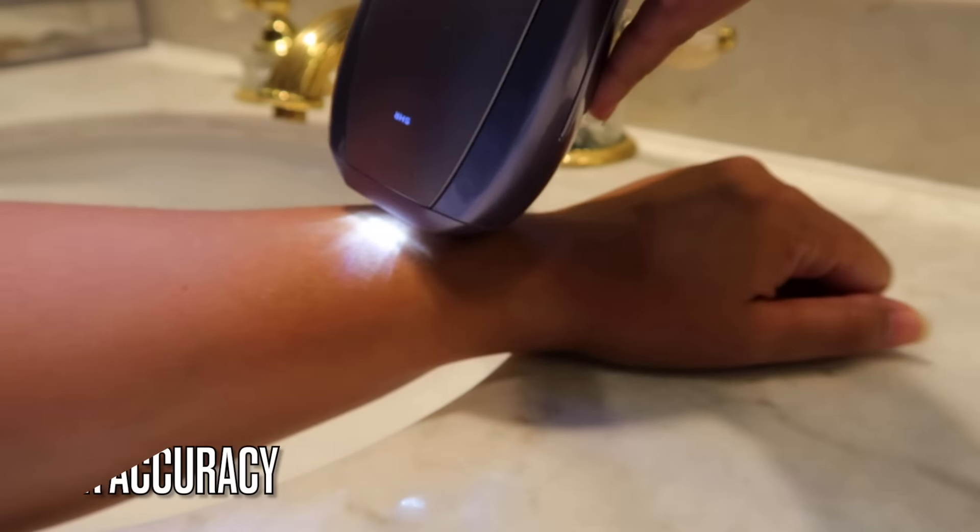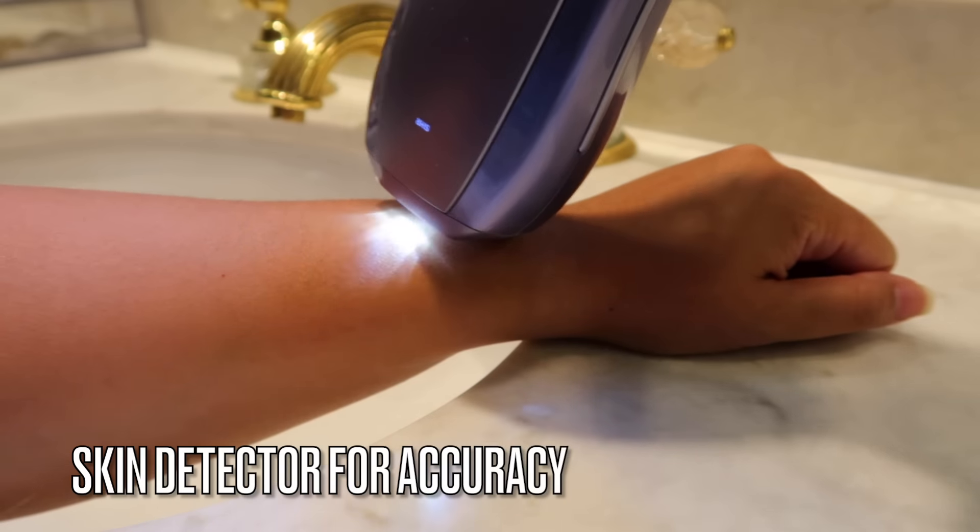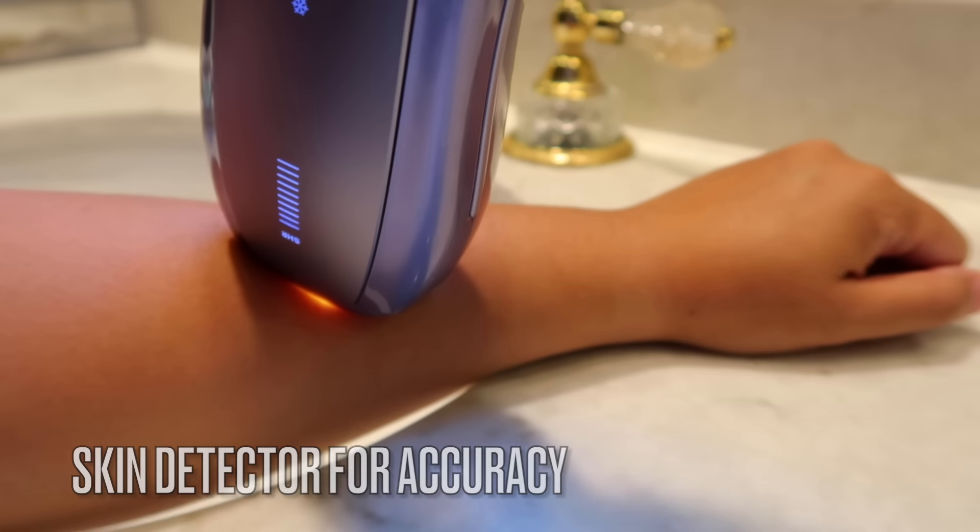Since my underarms are a smaller area, I do it manually rather than using the auto-flash setting. I press the button myself and do two to three flashes per spot, working my way down the area. It seems too easy and too good to be true, but that's honestly how easy it is.